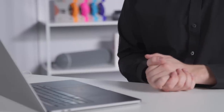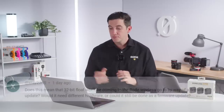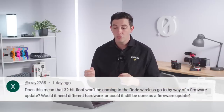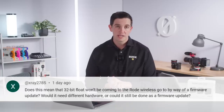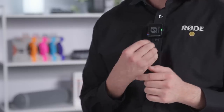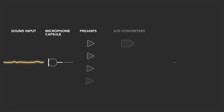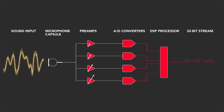Next question: does this mean 32-bit float won't be coming to the Wireless Go via a firmware update — would it need different hardware? The answer is no. The 32-bit float recording on the Wireless Pro transmitter is a hardware feature with a complex analog-to-digital converter stage to handle the full dynamic range of the microphone capsule. That means it's unfortunately not compatible with other wireless models in the range via a firmware update, because it is hardware dependent.